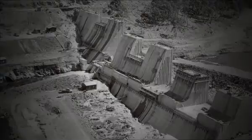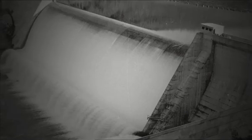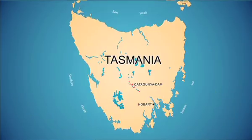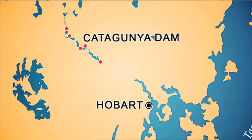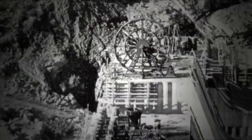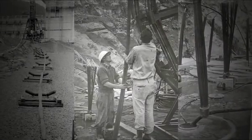Designed in the late 1950s and constructed between 1959 and 1962, Kataganya Dam is the third in a cascade of six dams forming the Lower Derwent Power development. Designed and built using steel cables to anchor the concrete dam to its foundation, these 1960s-era anchors are now known to be prone to corrosion.